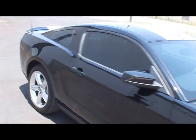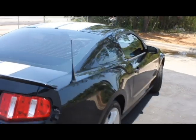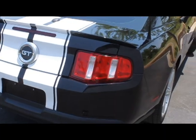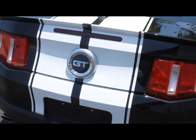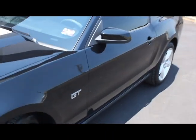You are looking at a 2010 Ford Mustang GT, black with black leather interior, with only 4,000 miles. We take pride in the products offered, and this extra clean GT is no exception.